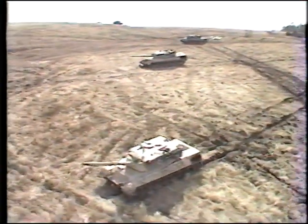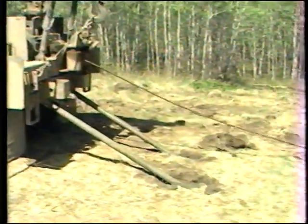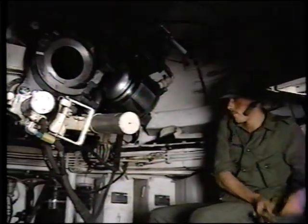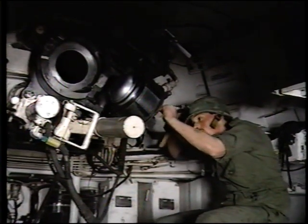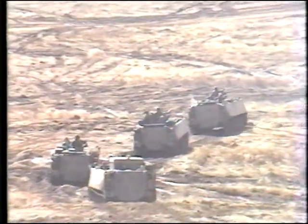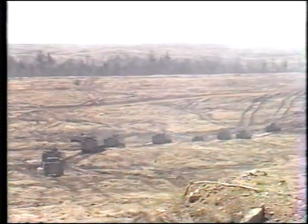Due to the nature of high-intensity operations, the repair of battle-damaged equipment and recovery operations will be major factors in maintaining the operational readiness of the formation. The maintenance system provides the best compromise between operational and technical requirements of the division in operations. Through it, the division's damaged or unserviceable equipments can be quickly returned to the battle.